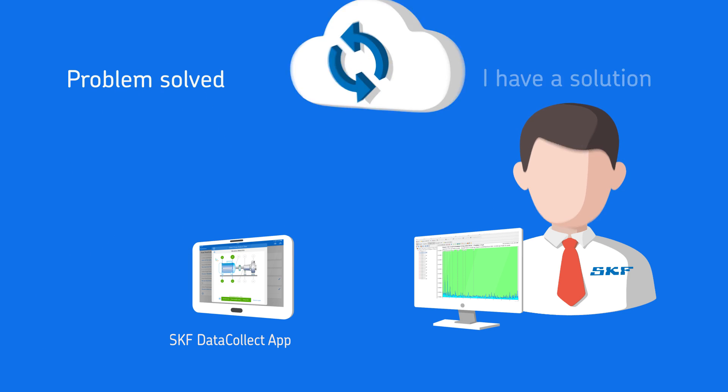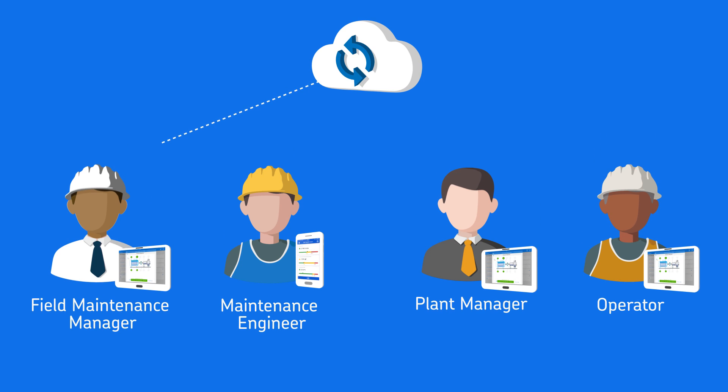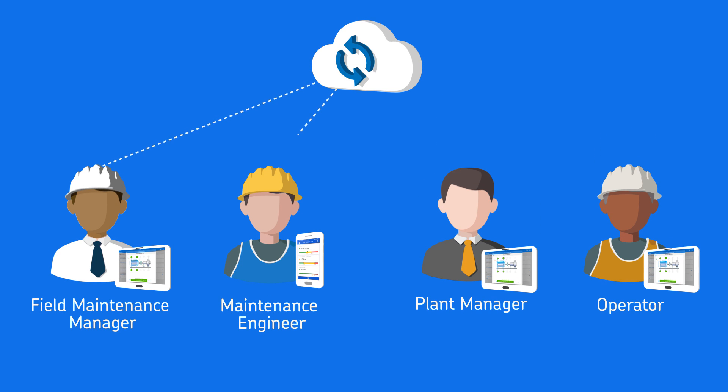The results provided in these easy-to-understand reports help support decision-making across your organisation. Everyone, from field maintenance engineers to production managers, can get access to the information they need to keep assets running as smoothly as possible.